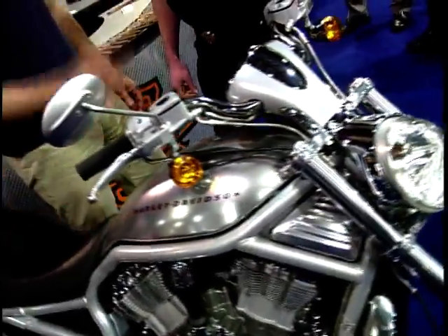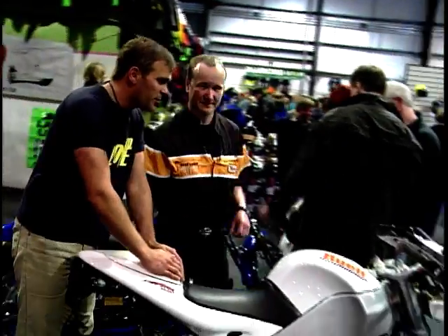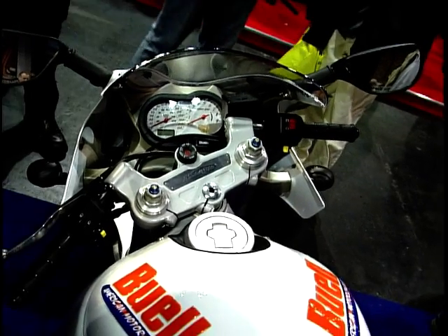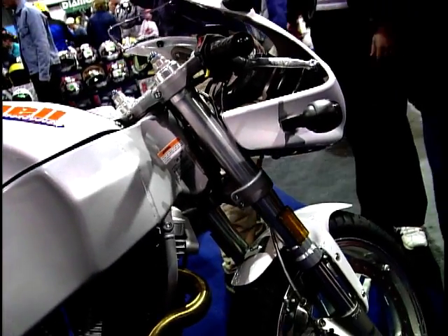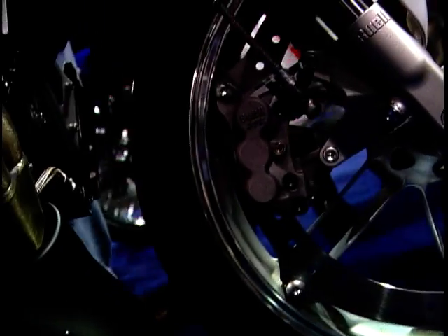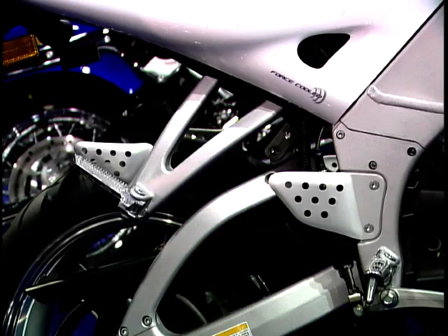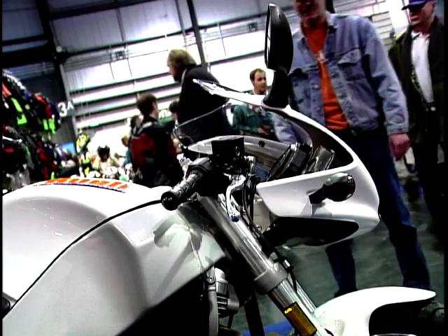Talking of low centre of gravity, this is the latest Firebolt — Buell's latest offering. It's got some very innovative features: fuel held within the frame, oil held within the swinging arm, and a front disc bolted to the rim of the wheel. What's all this aiming towards? It's all about the centralisation of mass — one of Eric Buell's philosophies. If you centralise the mass in the bike, you can get it to handle a lot quicker and flick it through the corners faster, giving you greater turning speed.